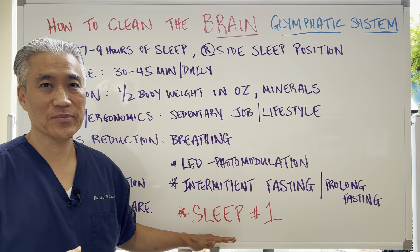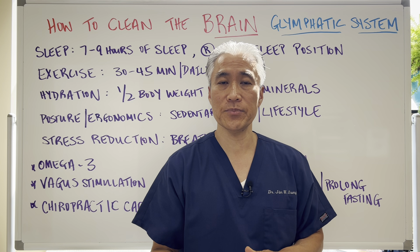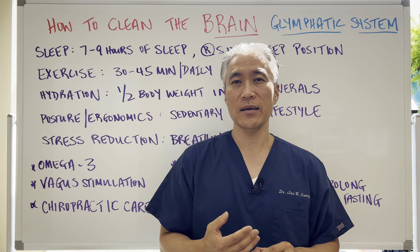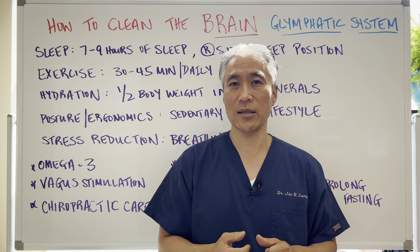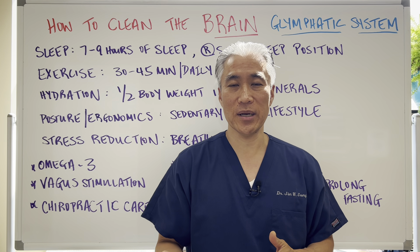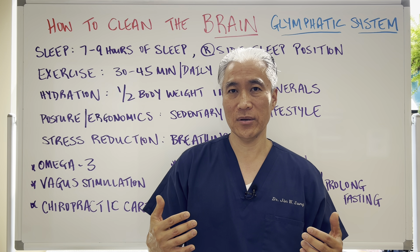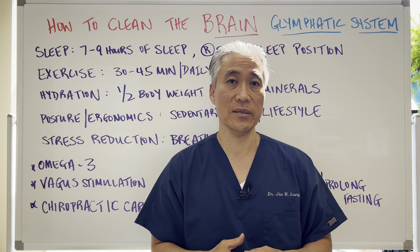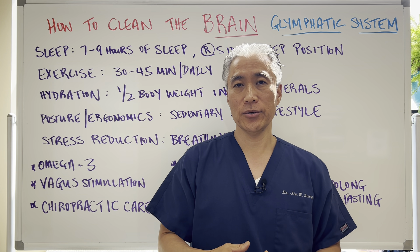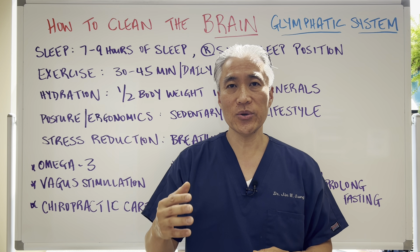The number one thing for the glymphatic system is really sleep — proper sleep. You have to consider: are you getting deep, restful sleep? Do you feel rested in the morning? Think about sleep hygiene: get electronics out of your room, read in dim light for an hour before bed rather than looking at your phone. Complete darkness is very important. A cool environment — 65 to 70 degrees — is ideal so your body temperature doesn't rise overnight. You can also use a weighted blanket, white noise, or mouth taping to enhance your sleep.